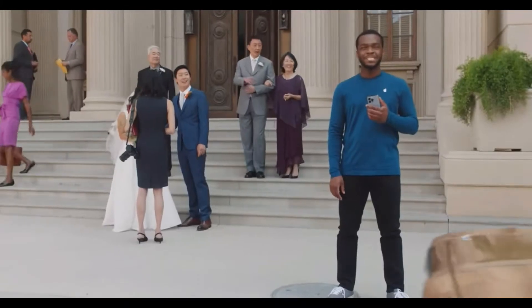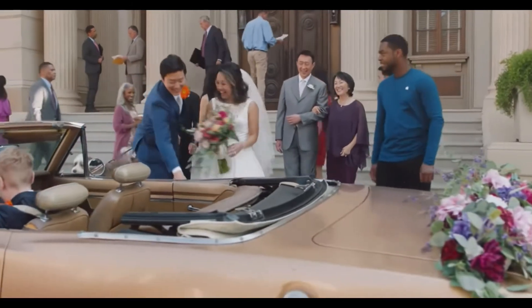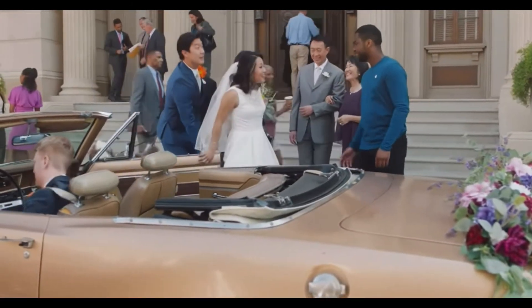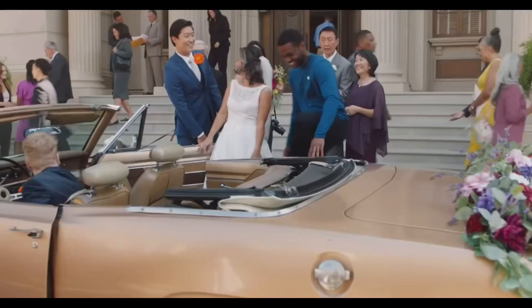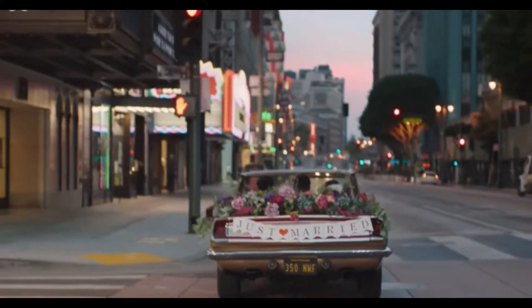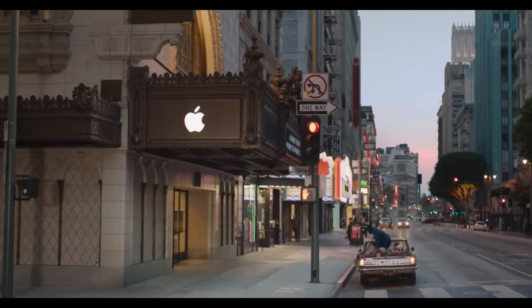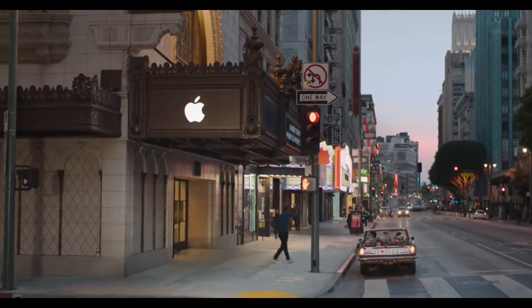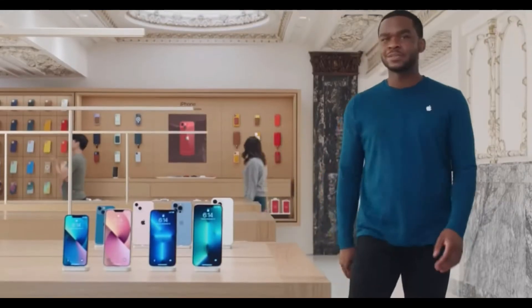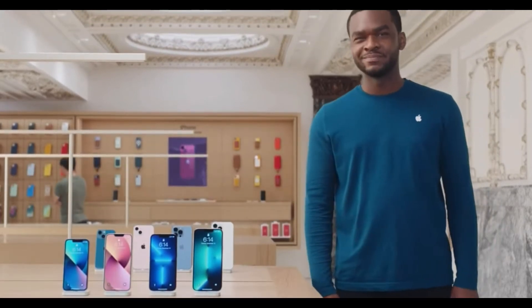So if you want the most powerful camera system in an iPhone, either iPhone 13 Pro or iPhone 13 Pro Max has you covered. That's all the big news about iPhone 13 mini, iPhone 13, iPhone 13 Pro, and iPhone 13 Pro Max. With all the features, sizes, and colors available, there's sure to be an iPhone 13 that's perfect for you.